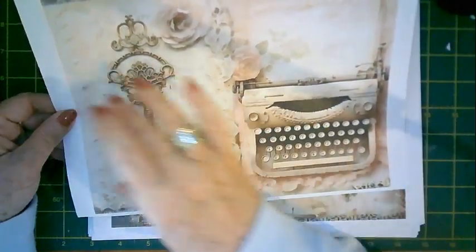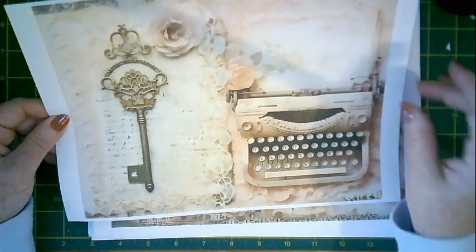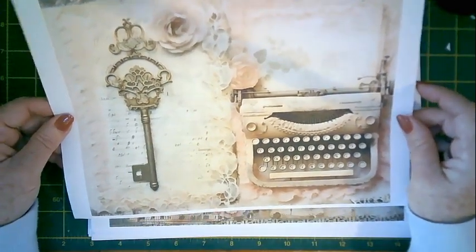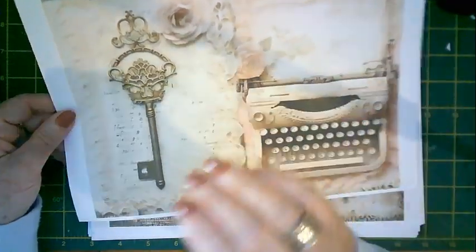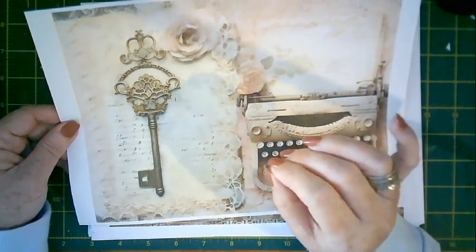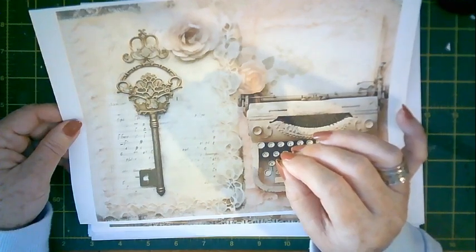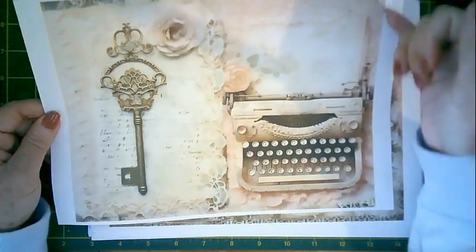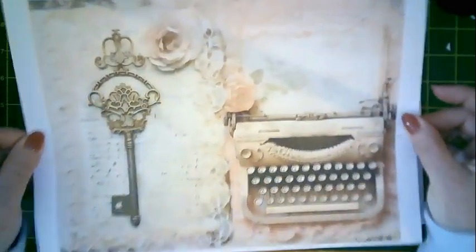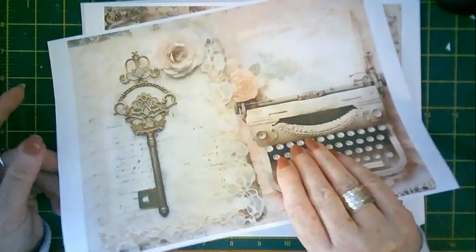The only difference from US letter size printing is that the page will be slightly shorter. US letter size paper is 11 inches in length, while our A4 paper is nearly 11 and a third inches. All you have to do is cut those edges off. I hope that explains it for everyone in Australia and the UK who use A4 paper.